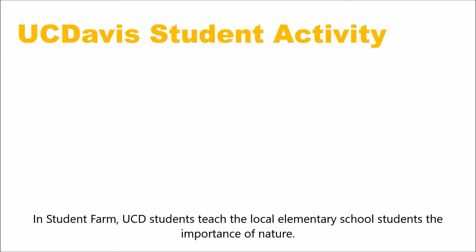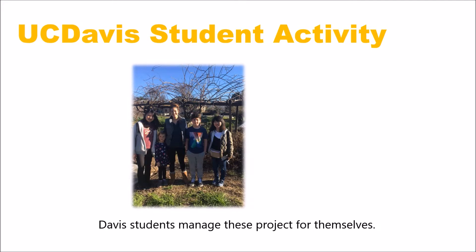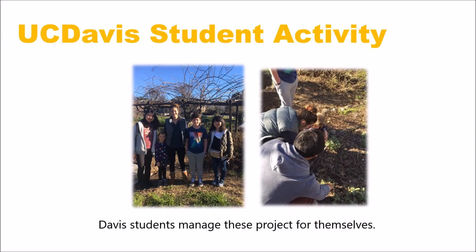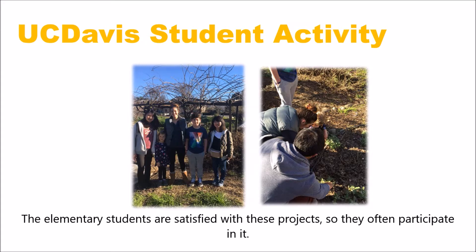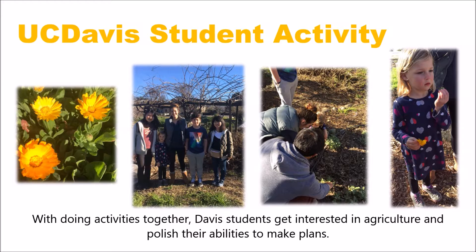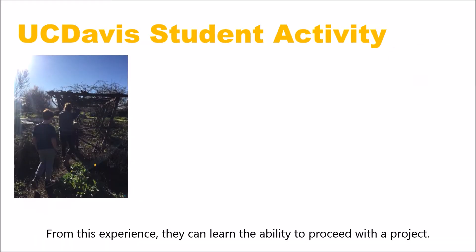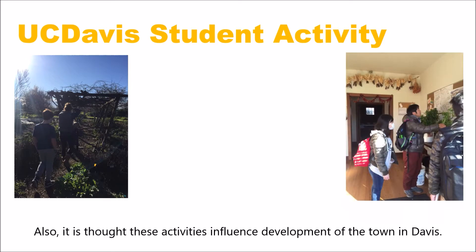In Student Farm, UC Davis students teach local elementary school students the importance of nature. Davis students manage these projects for themselves, and the elementary students are satisfied with these projects, so they often participate in them. With doing activity together, Davis students get interested in agriculture and polish their ability to grow plants. From this experience, they can learn the ability to proceed with a project.